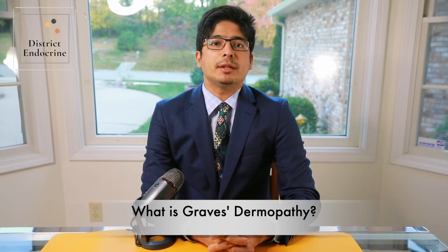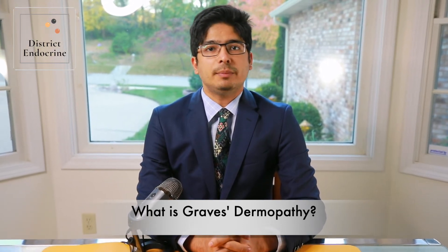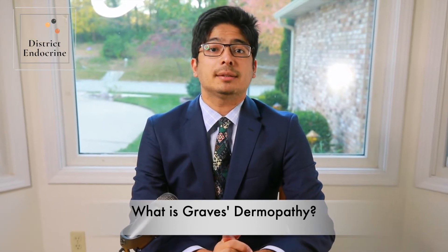Graves' dermopathy is when Graves' disease affects the skin. It is an uncommon and very rare manifestation of Graves' disease, and sometimes it presents as the initial symptoms. It can present with thickening and reddening of the skin, specifically around the shins and top of the feet.